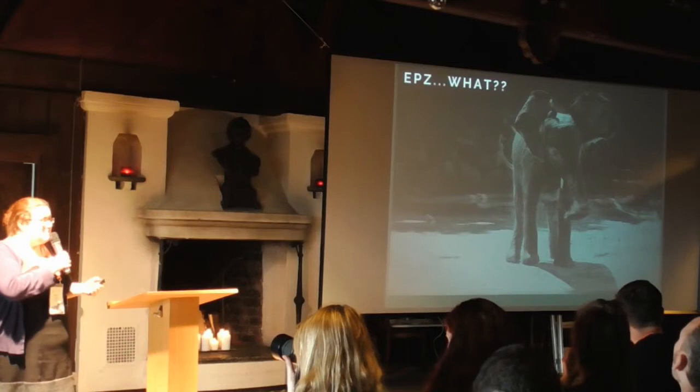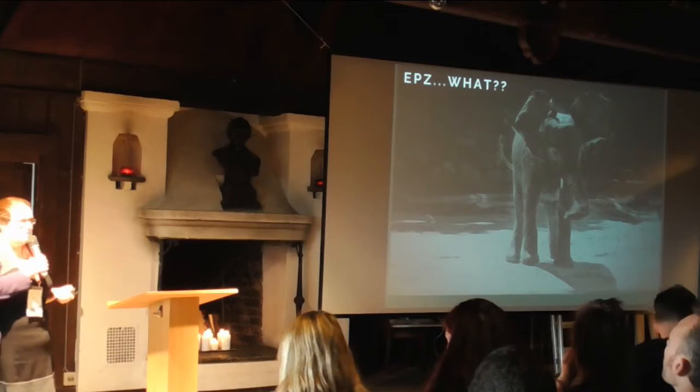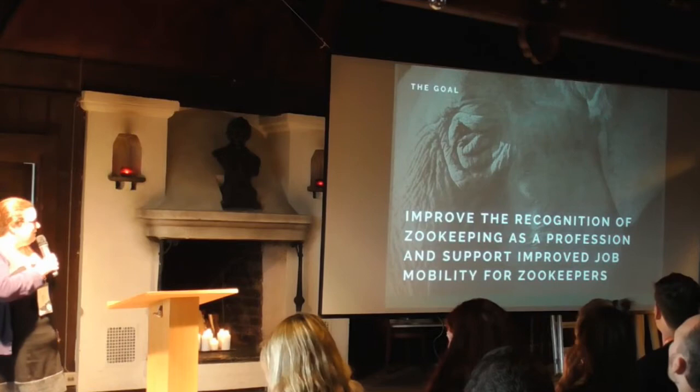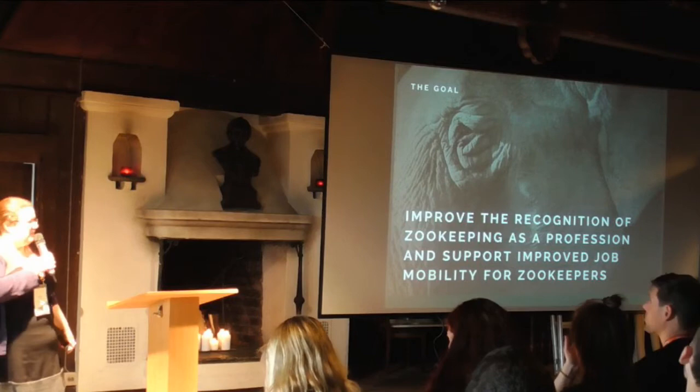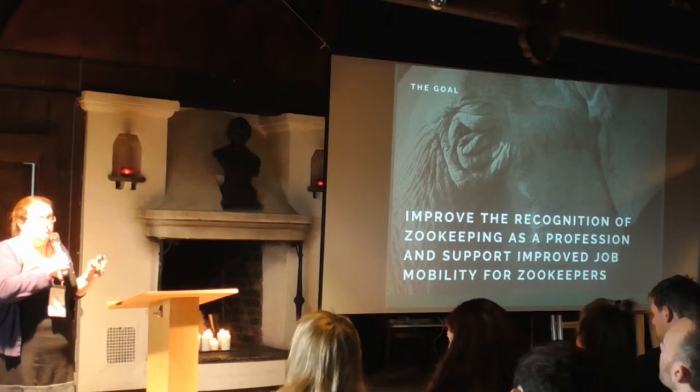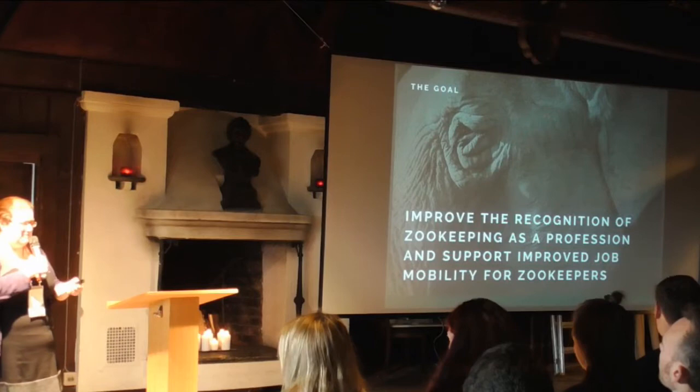What on Earth is this EBSQF thing? Some of you who know me well will know quite a bit about the project. This is something that's been occupying a lot of my time for the last three years. The intention of this project is to improve recognition of zookeeping as a profession and make it easier for zookeepers to move around if they want to switch jobs. In some parts of Europe, zookeeper training is really well developed; in other parts, there isn't really anything formal at all. This is an attempt to bridge that gap and standardize things.